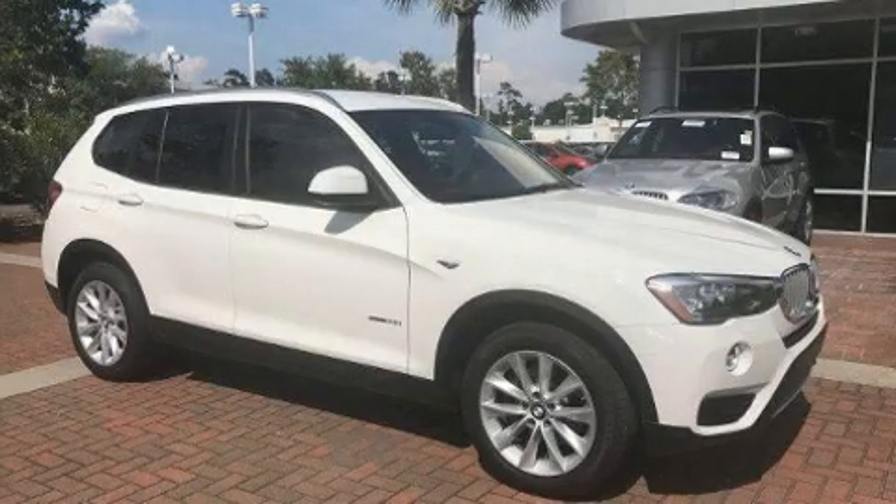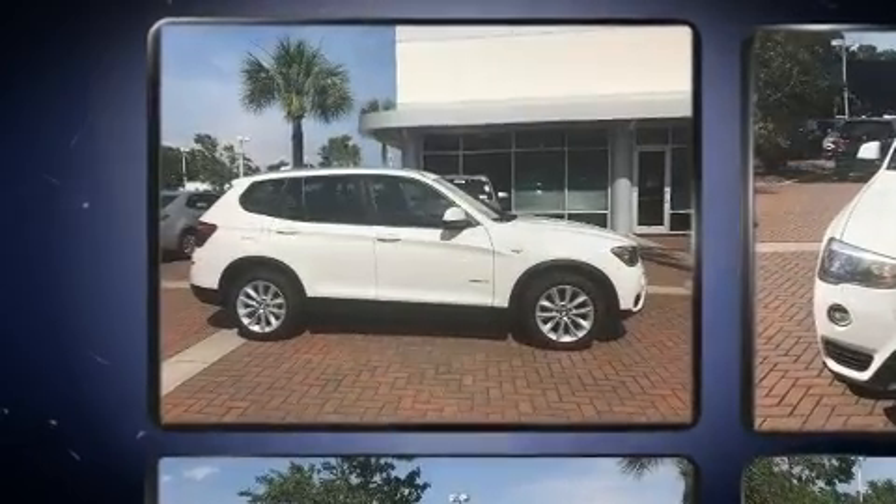The 2017 BMW X3. With less than 10,000 miles on the odometer, this vehicle is constructed with a discerning driver in mind.